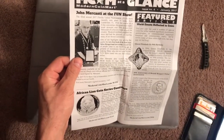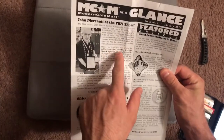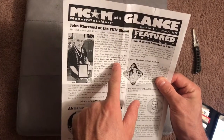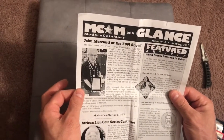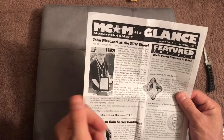One of the highlights of the show was John Mercanti. One of our highlights was giving the public the very first look at the first-ever silver Cougar and Kruger test strike. Hundreds of people came to our booth to get a glimpse of numismatic history in the making. Many who did not travel to the FUN show tuned into our live stream online.